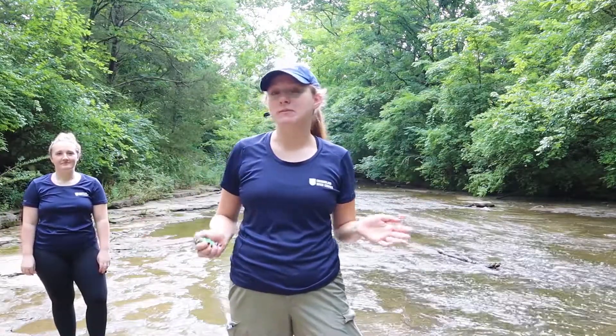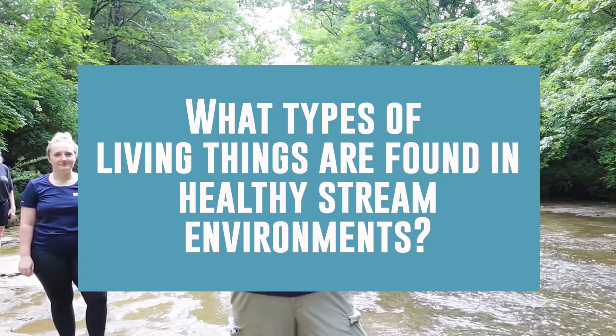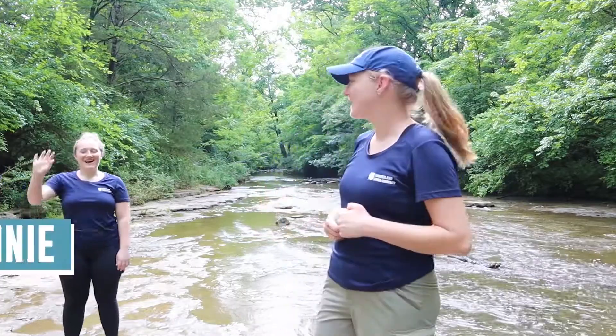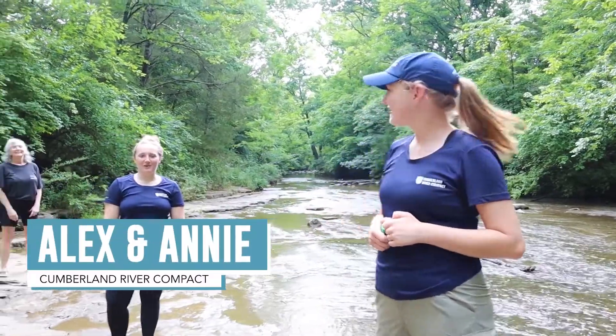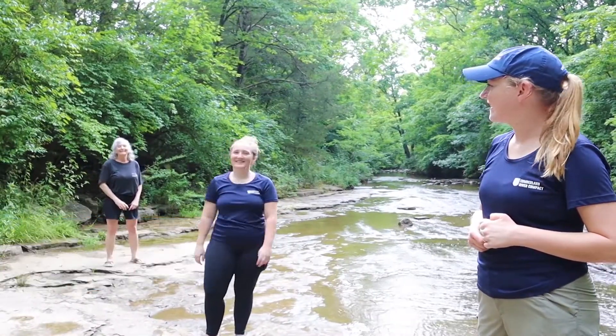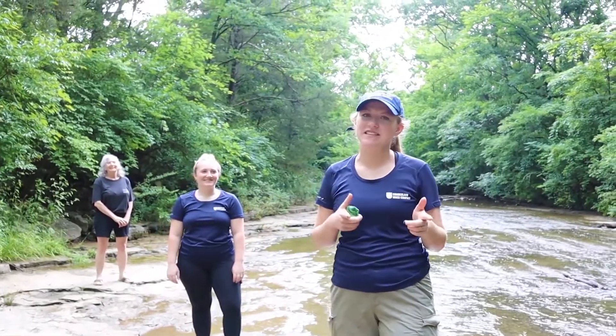Hello everybody, I am Katherine with the Cumberland River Compact, and today we are at Seven Mile Creek and we are going to be exploring what lives in healthy streams. That's our big question for today. I've got some other friends standing a nice distance behind me. Hi, I'm Alex from the Cumberland River Compact. And I'm Annie Geeky with the Cumberland River Compact. We are excited to be out with you today exploring our creek critters, so let's get started.